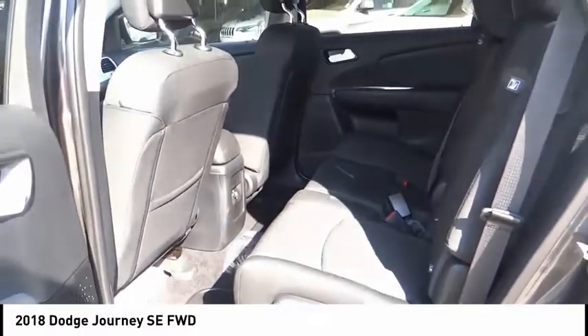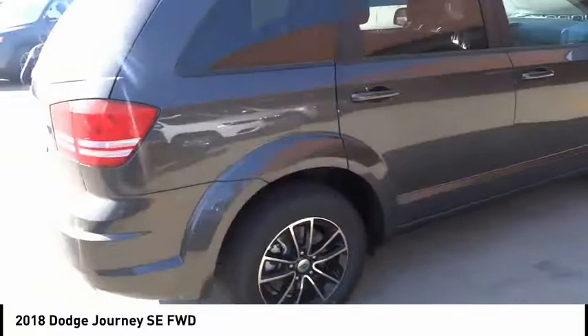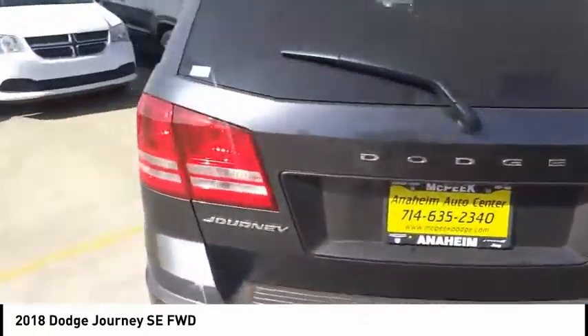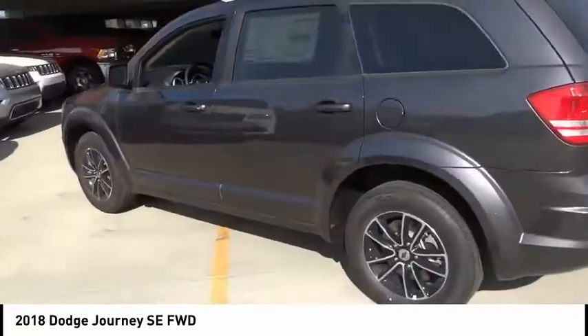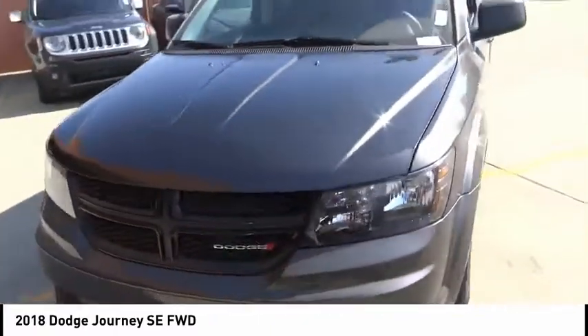Here are some of this vehicle's great options: steering wheel audio controls, stability control, anti-lock braking system, keyless entry, traction control, power steering, driver airbag, adjustable steering wheel, floor mats, keyless start.